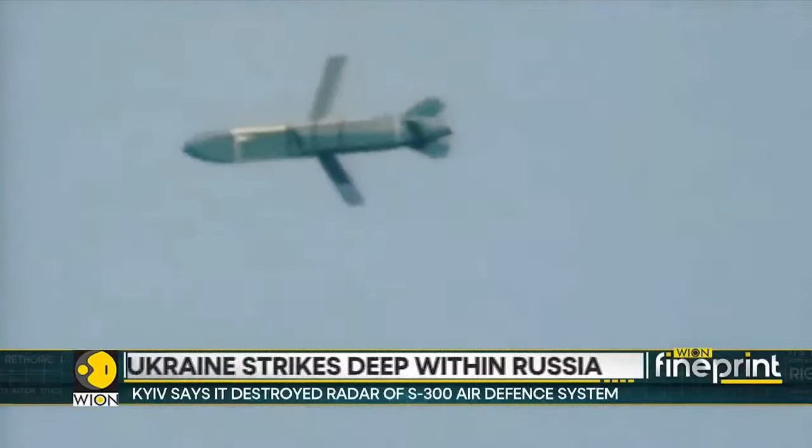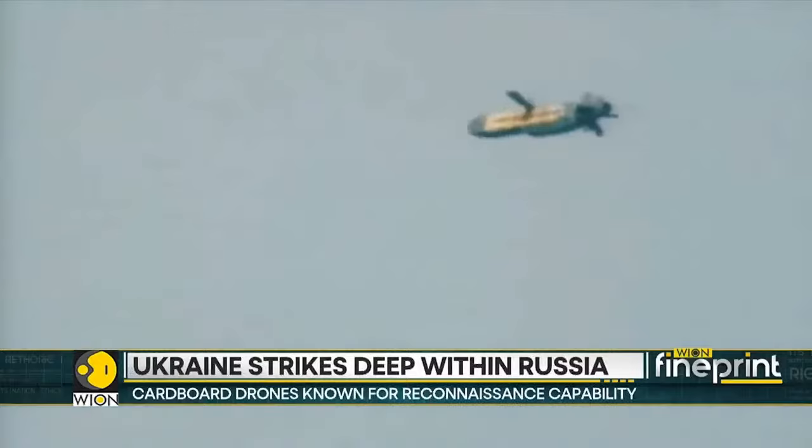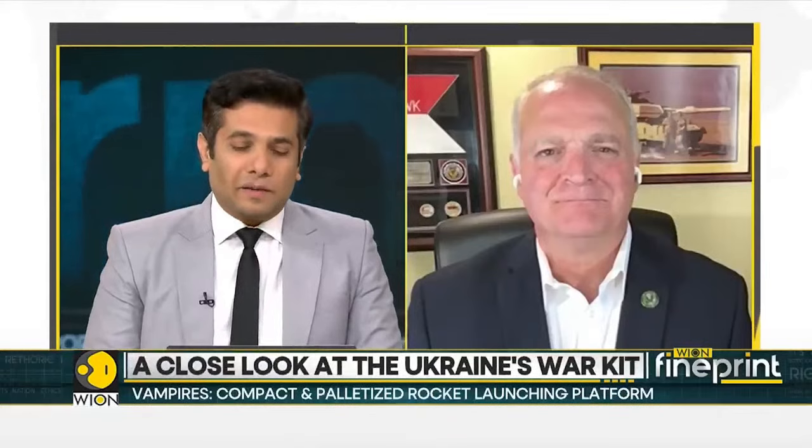To give more perspective on what these new tactics actually are, we're joined by retired Lieutenant Colonel Daniel Davis, live on this broadcast. The Ukrainians are reportedly using some kind of cardboard drones which seem to be fairly effective on the battlefield. Can you tell us more about what these cardboard drones actually are and how they're proving to be effective?